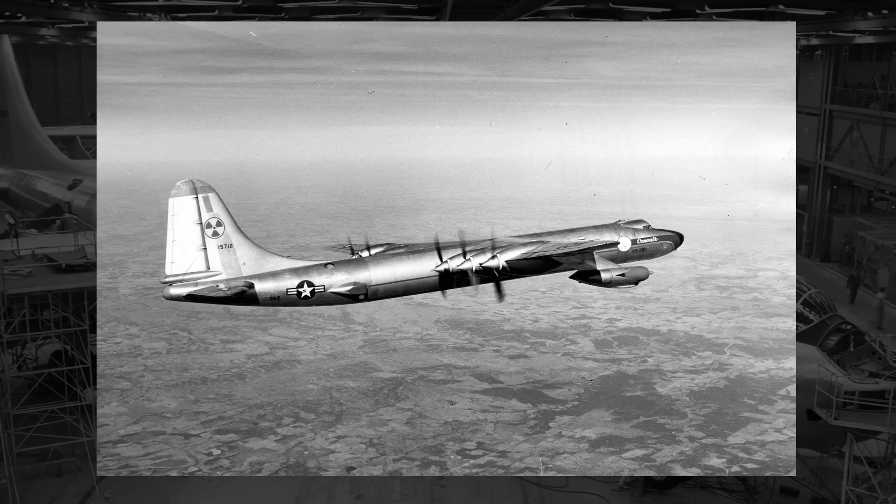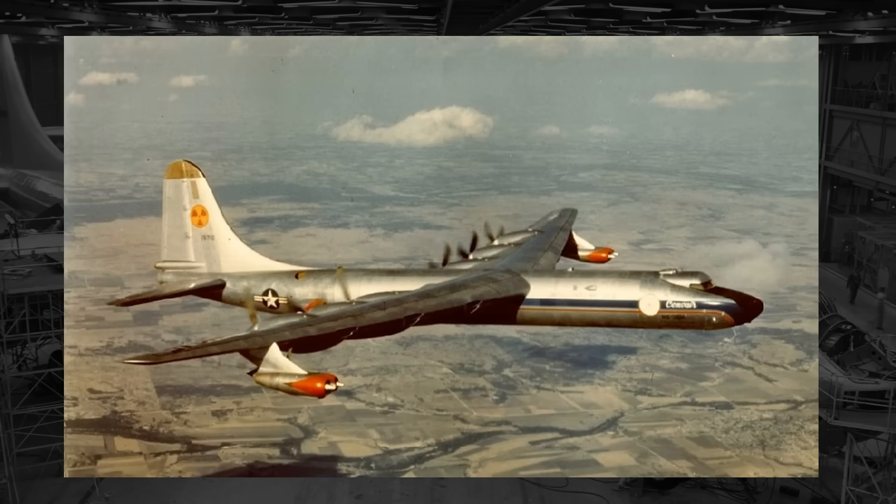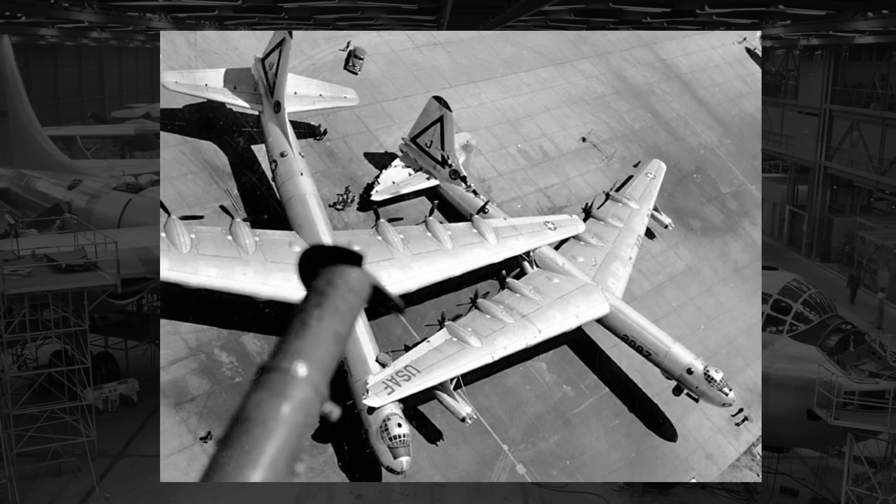It would take about three years to complete the NB-36, and in the summer of 1955, the NB-36 with an active nuclear reactor would take to the air. From that time to sometime in 1957, the NB-36 would undergo 47 separate test flights for a total of 215 hours of flight time. The reactor would not be active for all 215 hours, but rather around a third of the time at 89 hours. The whole of these flight tests would lead to the conclusion that it was indeed possible to have an active reactor on an aircraft that wouldn't kill the crew.